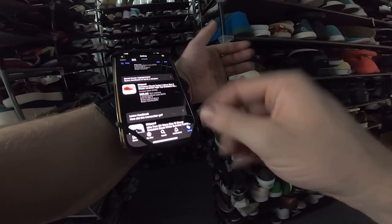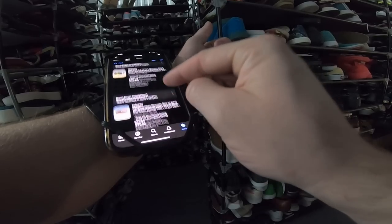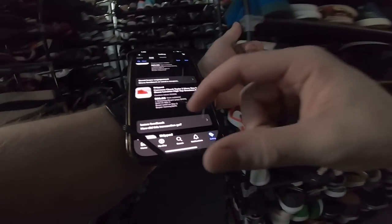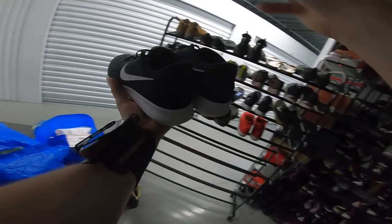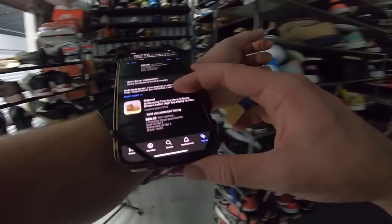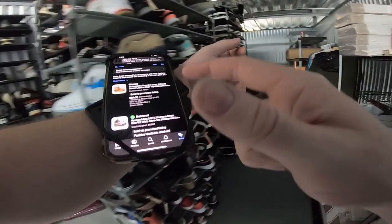As for shipping: on most standard shoes in the one to three pound range, I charge $9.99 shipping. Anything that weighs less than a pound, I charge $6.99. Anything heavy, like boots, is $14.99 shipping. Another pair of regular Nike Free RNs went for $30 plus shipping. These Birkenstock boots sold for $84.15 plus that $15 shipping.